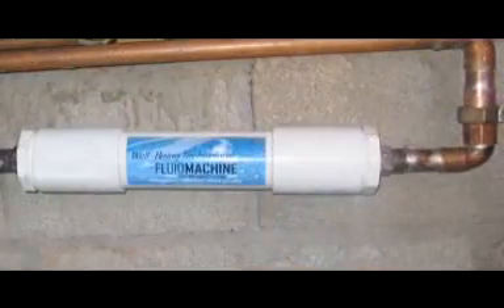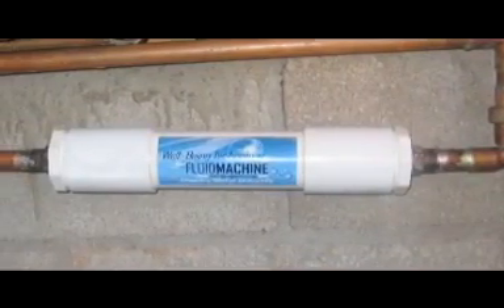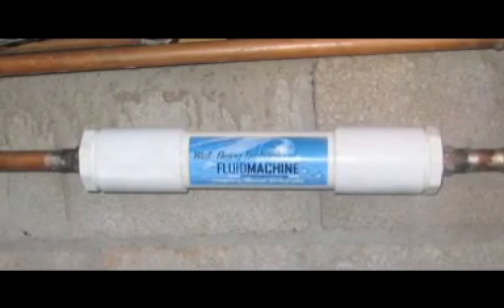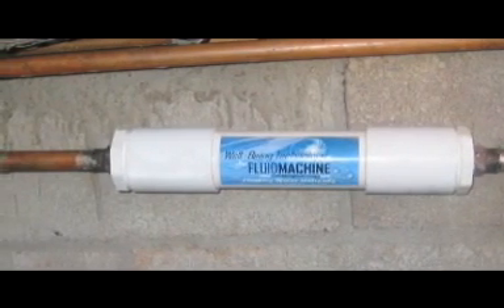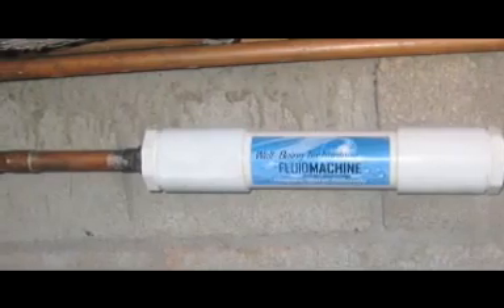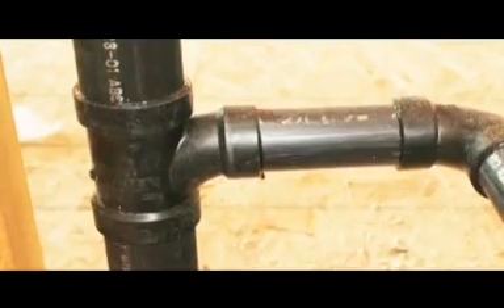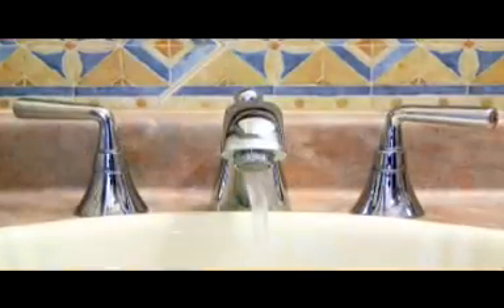The fluid machine goes on the first entry into the home — it's an inline device. It's bi-directional; it doesn't matter how you put it on. A normal installation takes maybe about half an hour. It's just a matter of measuring the pipe, cutting the pipe, and slipping this in between. From that point on, all the water that passes through it will be structured. It will go into all the pipes in your house, through your water heater, and into every place that you use water.